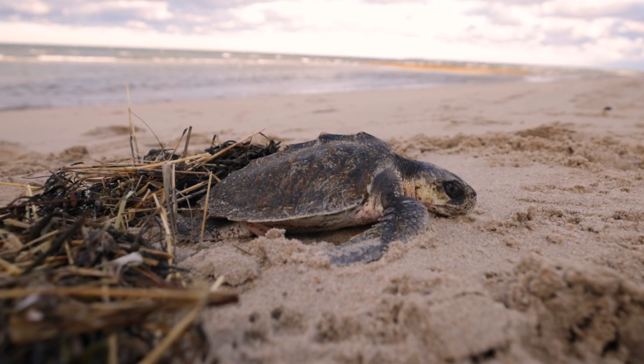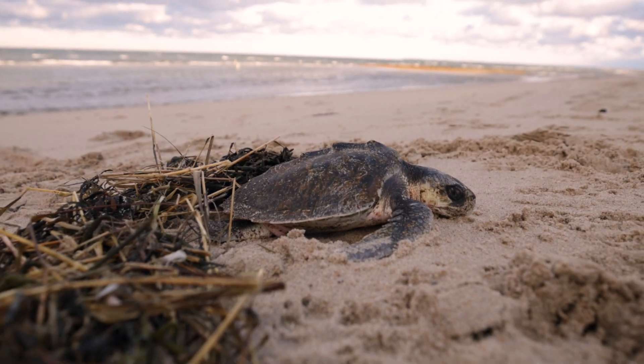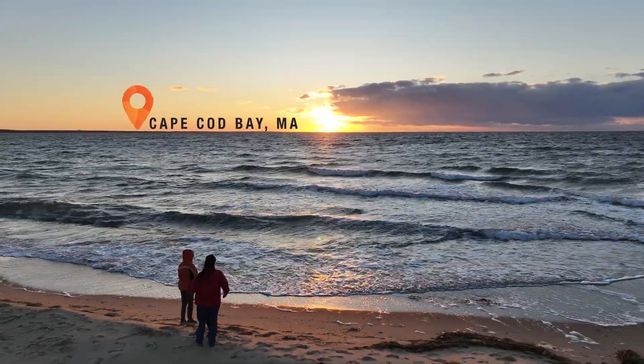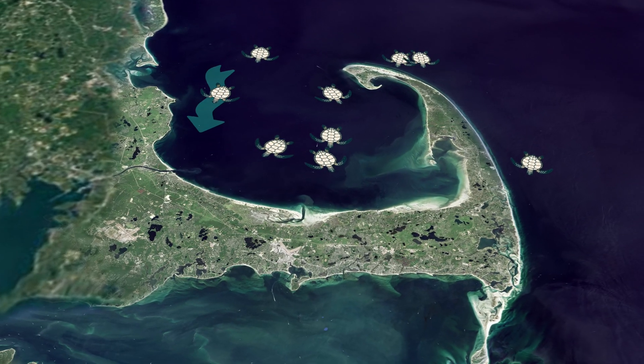This is a critically endangered Kemp's Ridley sea turtle. In the summertime, they can be found here in Cape Cod Bay. As winter comes, they start migrating south to warmer waters.